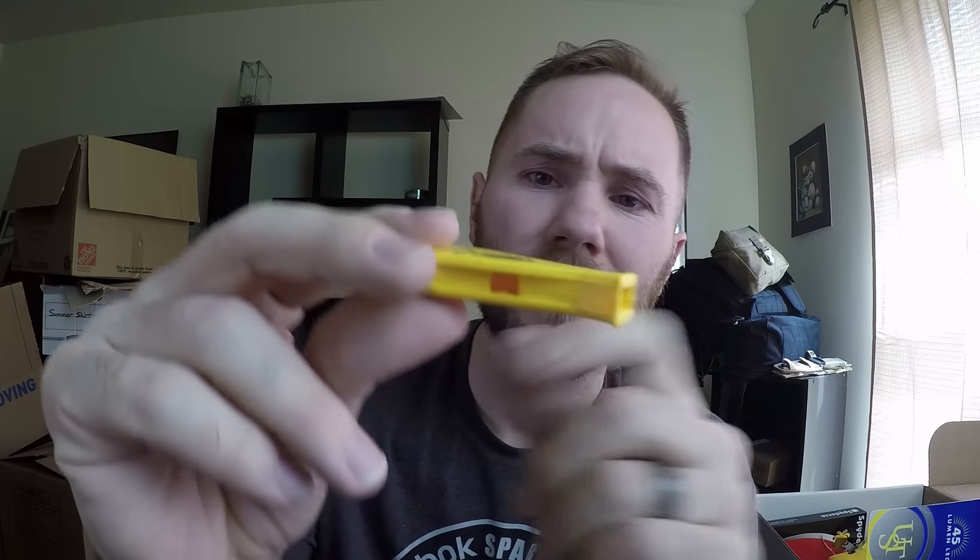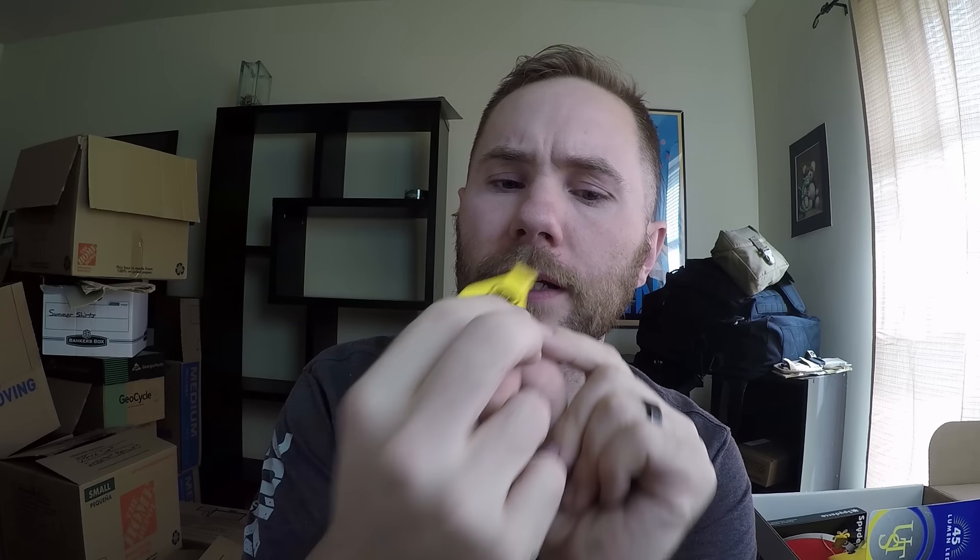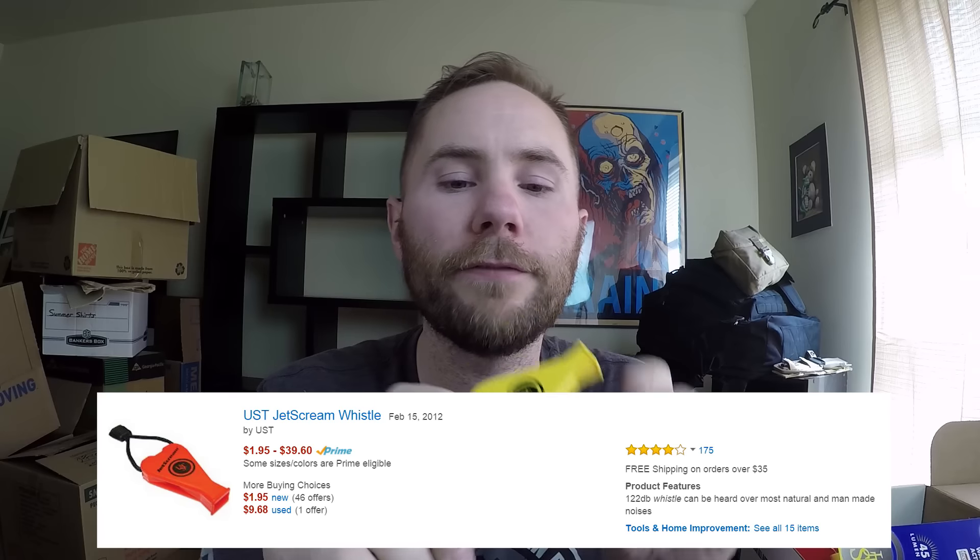The next item in the basic is the UST Jet Scream Emergency Whistle — it's a little floating whistle for your boat. Let's open it up and see how it sounds. Wow, that is a crazy sounding whistle! It's kind of a crazy design too — it's got holes on both sides where the wind actually comes out. That's definitely a nice little thing to have if you're out on the water. It's hard to find a consistent price on this on Amazon, but they give it four out of five stars out of 174 reviews, so yeah, that's pretty good.